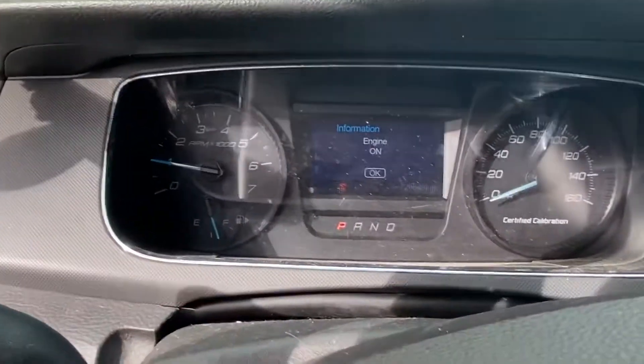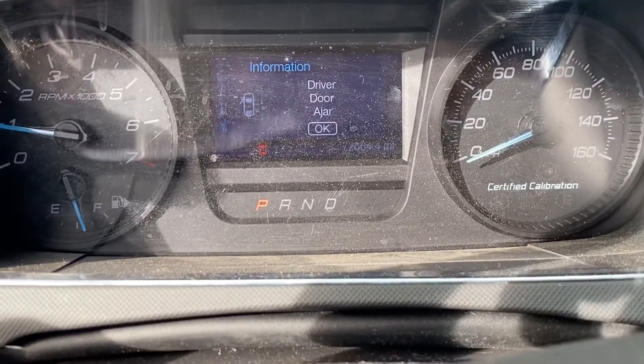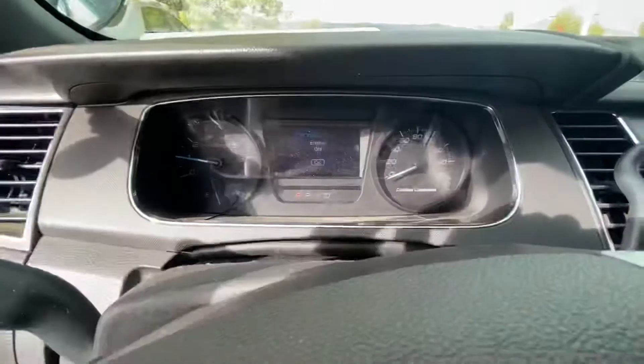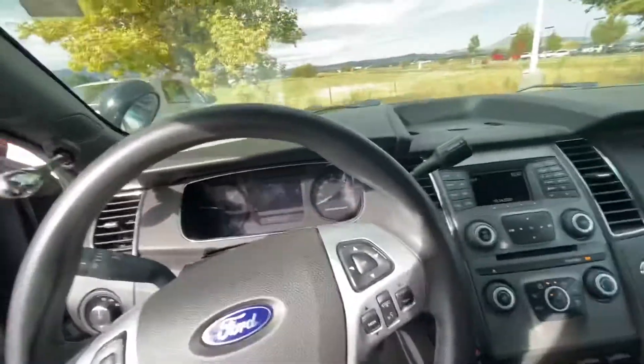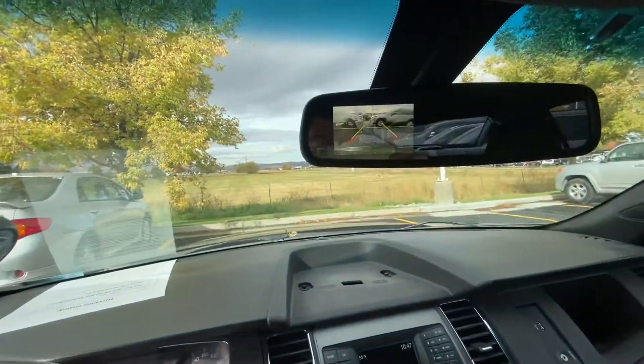And this one — if you can see, I'm going to zoom in there for you — it has 72,000 miles. Sorry, that's a little bit hard to see. And there's your backup camera.